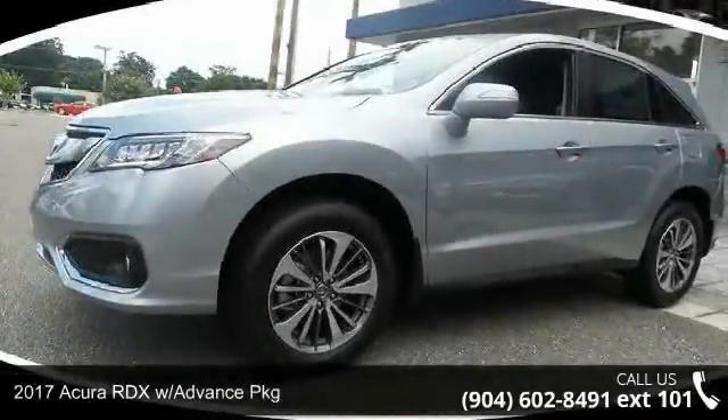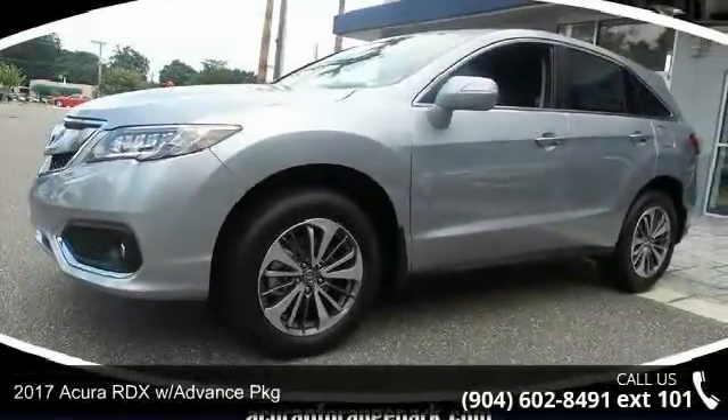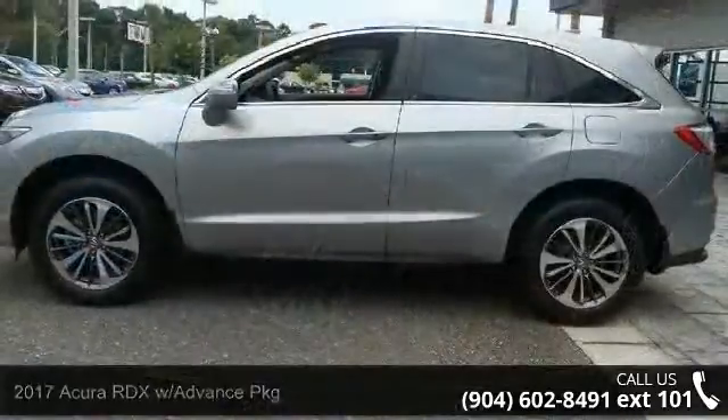Presenting the 2017 Acura RDX. If you are looking for a first class ride, you have found it.